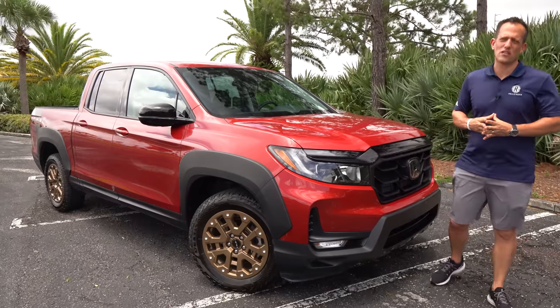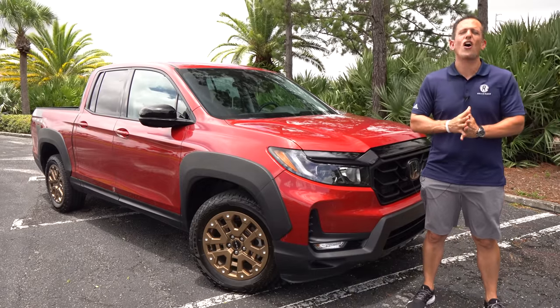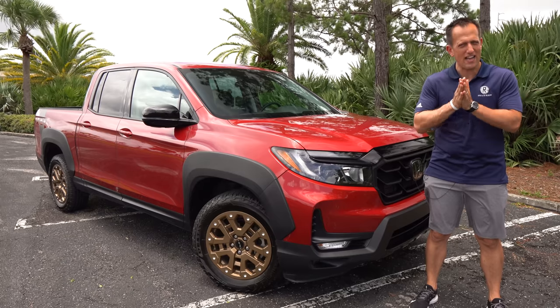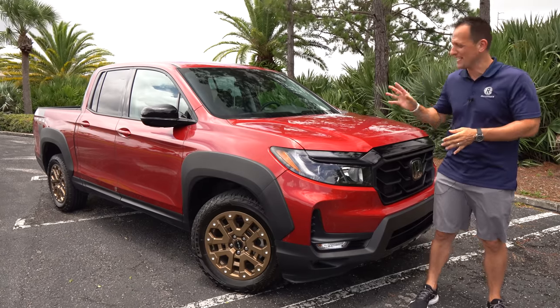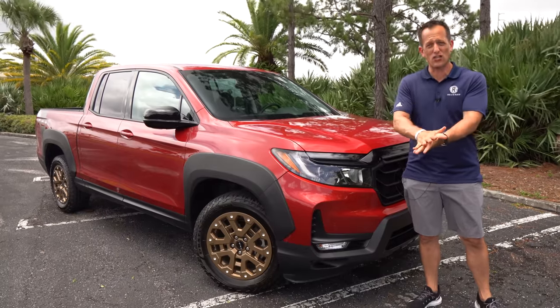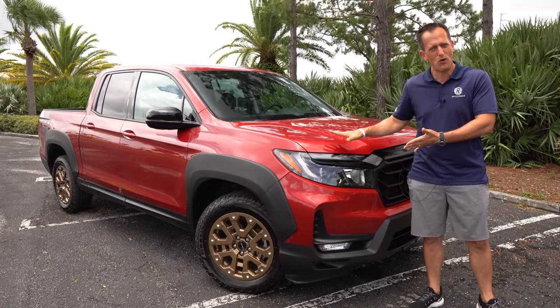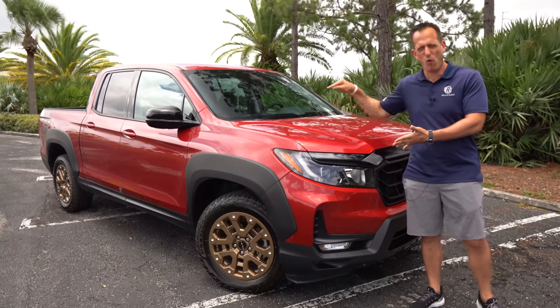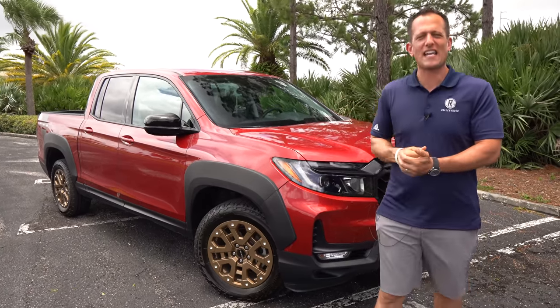Hey guys, what's up? It's Joe Rady from Rady's Rides. I'm back here in my backyard, also known as Hurricane Alley, and guess what? We have a pickup truck that many people are still talking about. This is an updated, refreshed 2021 Honda Ridgeline. Our particular one is a Sport trim with the new HPD package. But before we get into this mid-sized truck from Honda, let's talk about what's going on here.